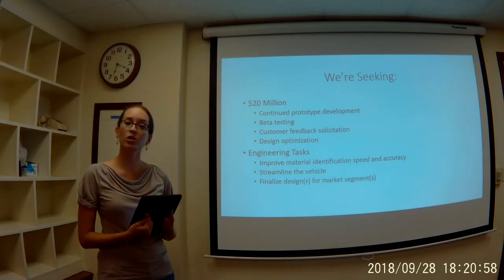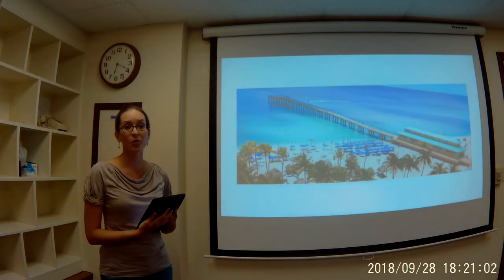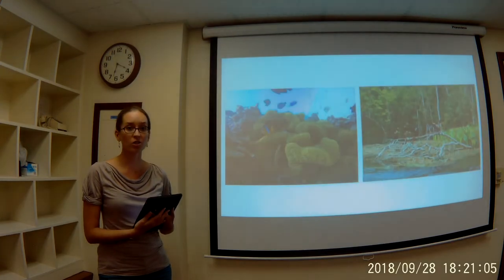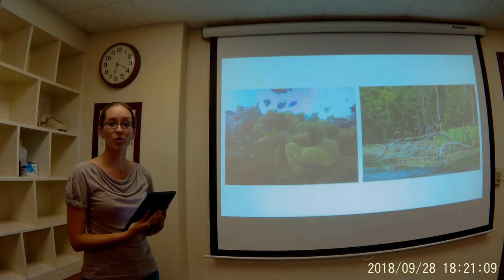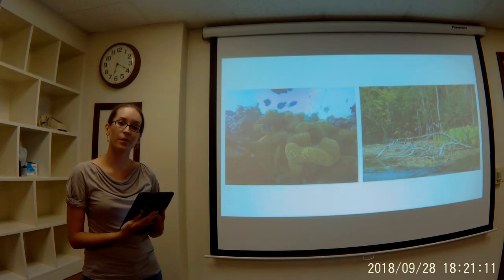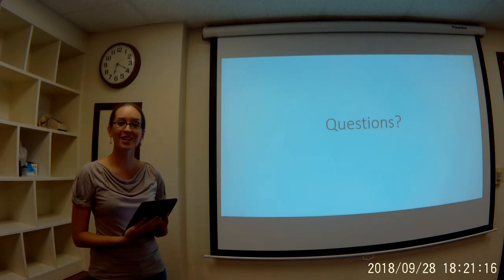When the Beachcomber is made commercially available, businesses like those in Terraville will thrive with profits from repeat customers. Additionally, the aquatic and land life will thrive in the cleaner environment. So the question for you is, are you ready to clean America's beaches? Thank you.